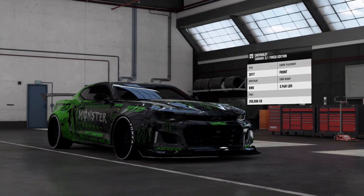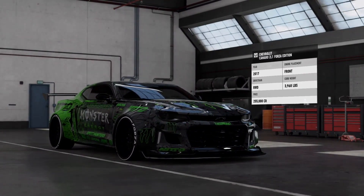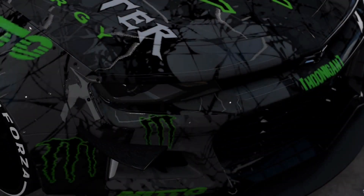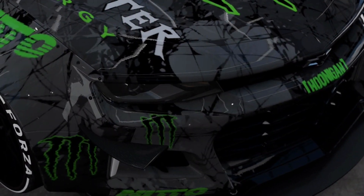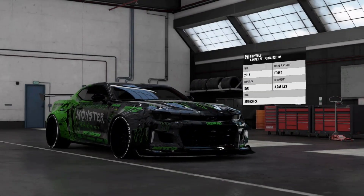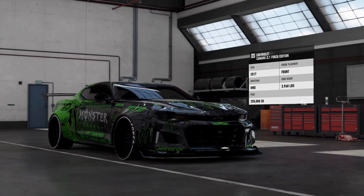The Forza Edition is a modified variant with a unique rear wing, power-restricted engine, wide body kit, and other visual customizations.